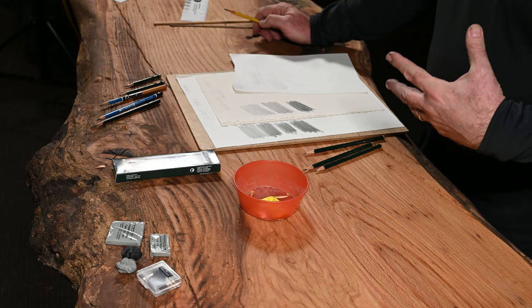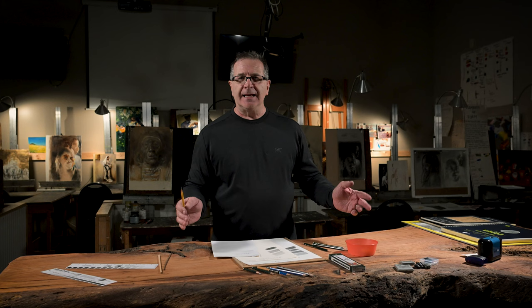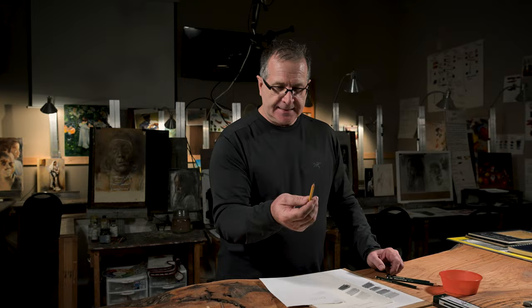Bob Newhart had a skit on TV 30 years ago called 'Stop It.' A lady went to see a counselor; she was in trouble, and his answer for her was just: stop it. That was his answer.